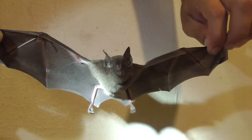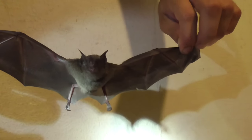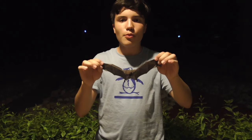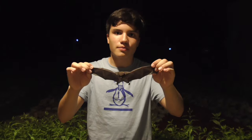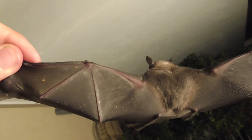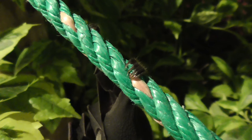Bats are some of the smallest mammals in the world. In fact, one species called the bumblebee bat from Asia holds the record for the world's smallest mammal. Unlike most small mammals who have very short lives, some species of bats have a very large lifespan, and they can live up to 30 years. Bats can carry certain parasites such as fleas and ticks. When they're sleeping, they use their back feet to hang upside down.